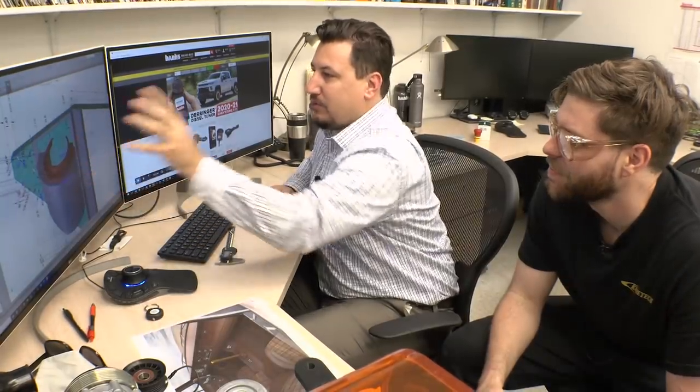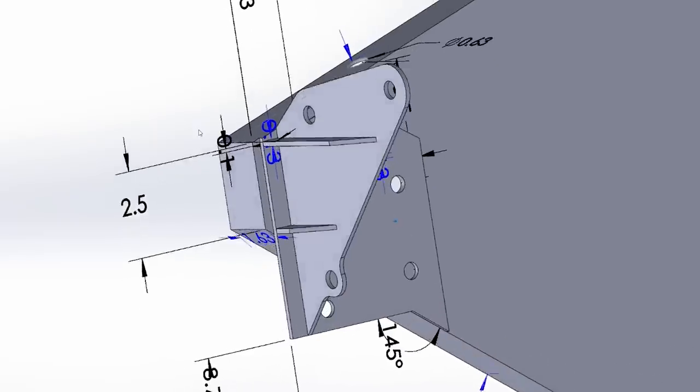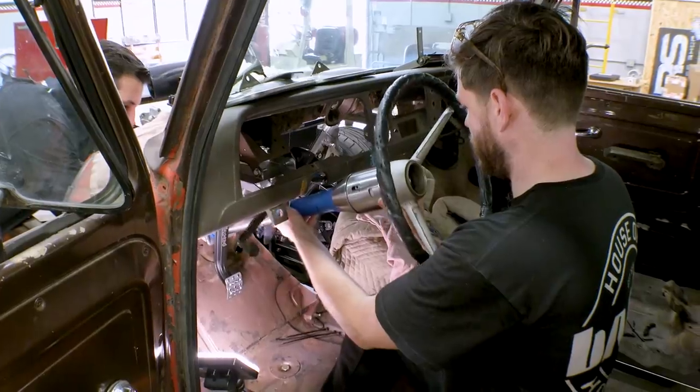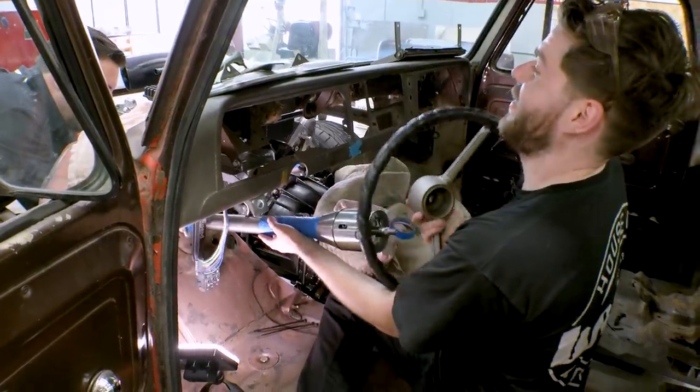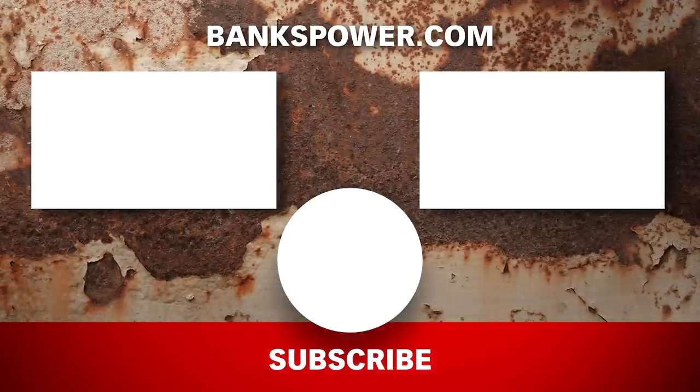Next week, the guys get a little busy with hood hinges, steering wheel and master cylinder bracket, drive shaft tunnel, core support bracing, supercharger inlet, air filter housings, oversized intake tubing, and more. We'll see you next week. Bye.